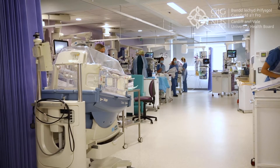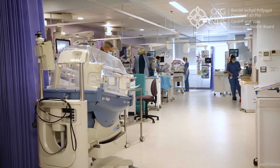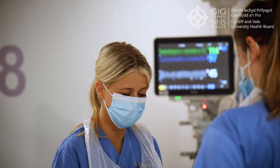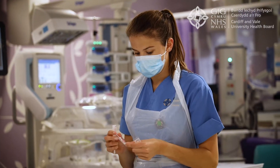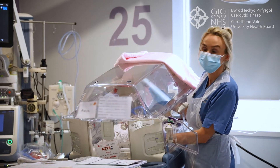Babies needing the most complex care are admitted to the intensive care area, the Bluebell Ward. By its very nature, this area is quite busy and can seem noisy at times, with alarms from various machines going off.